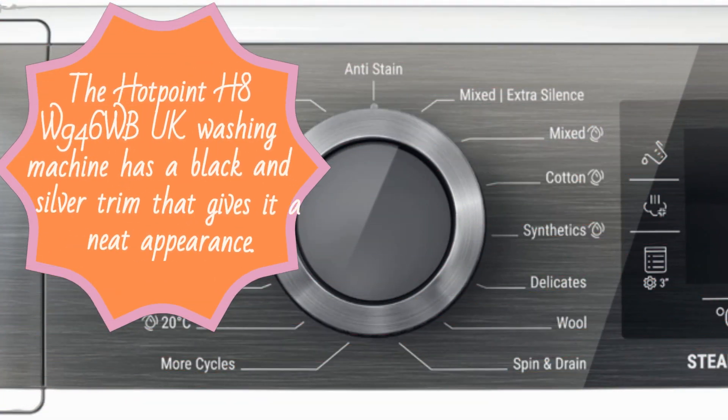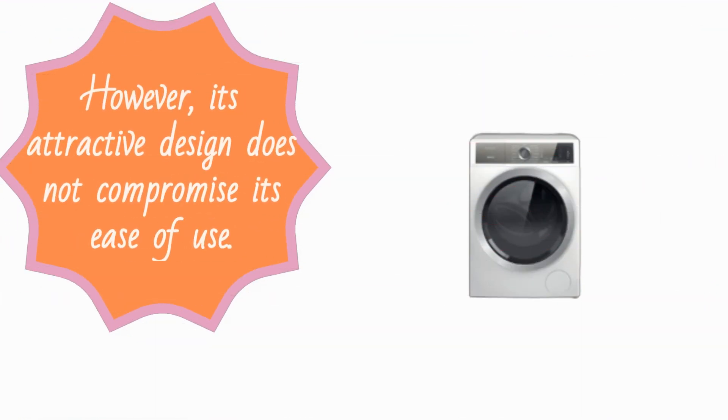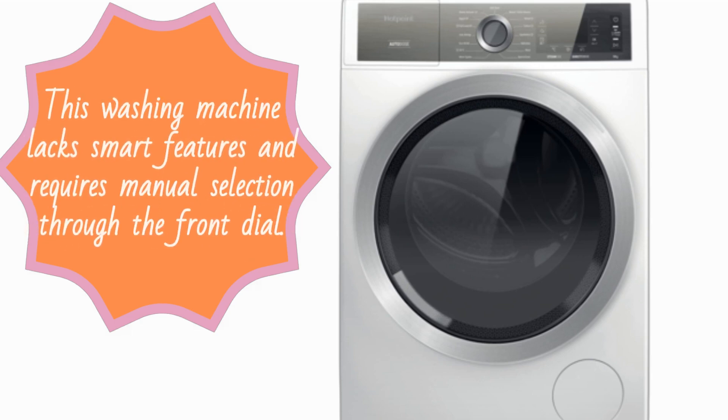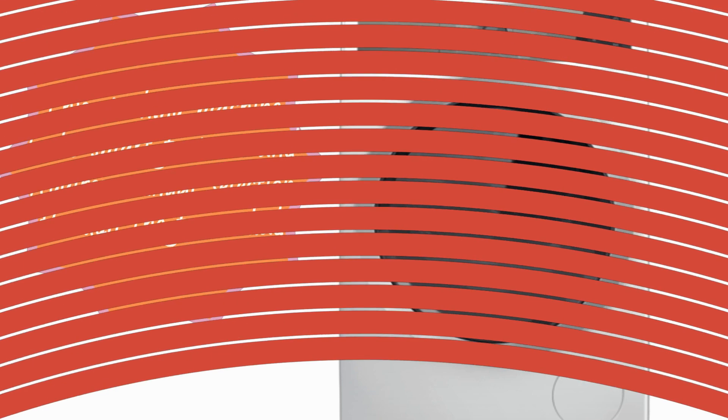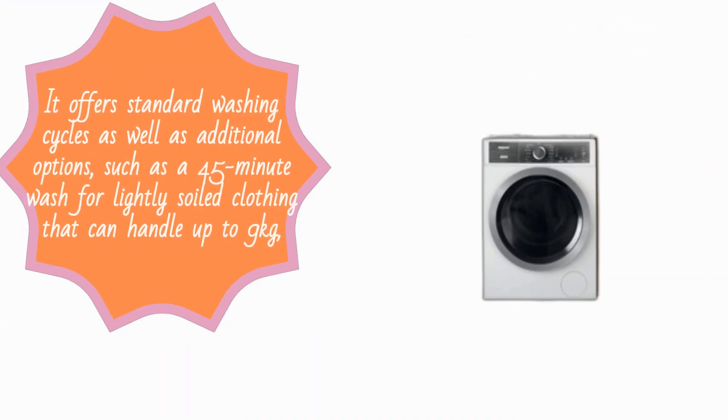The Hotpoint H8W946WB-UK washing machine has a black and silver trim that gives it a neat appearance. Its attractive design does not compromise its ease of use. This washing machine lacks smart features and requires manual selection through the front dial, but it offers standard washing cycles as well as additional options.